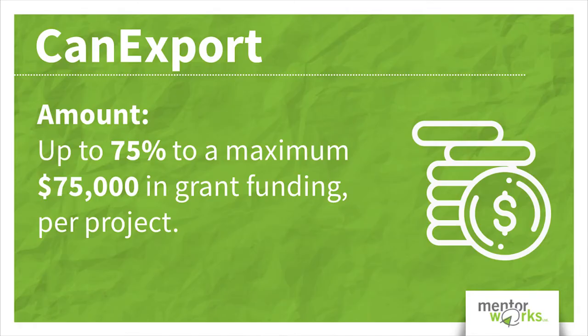Today I want to talk to you about a program called CanExport. CanExport is a federally funded grant program for businesses looking to reach new export markets or target markets which they have not sold to within the last 24 months.